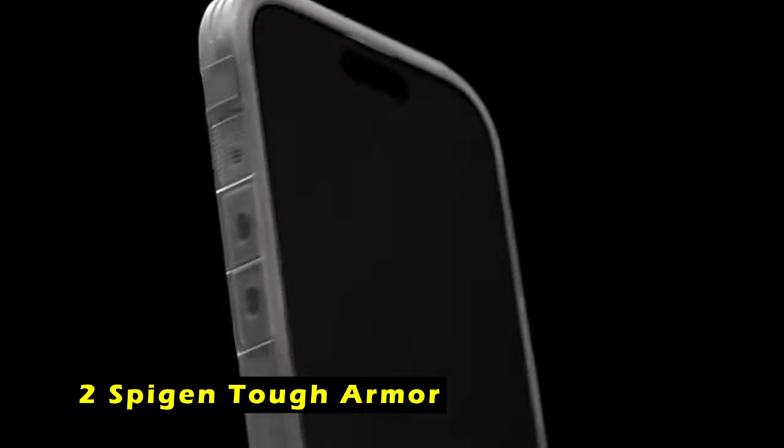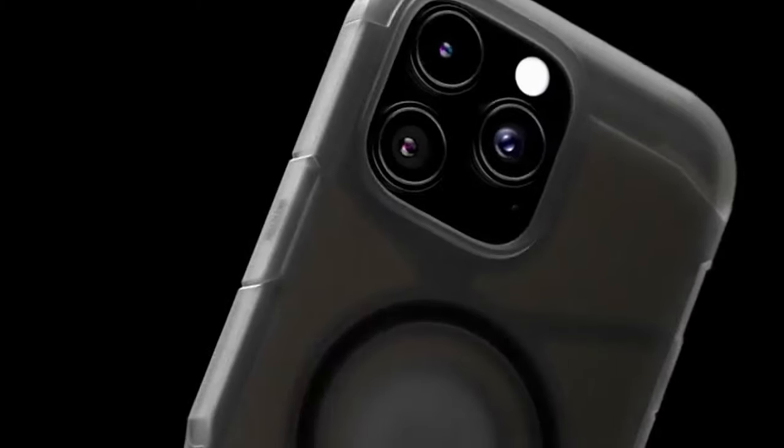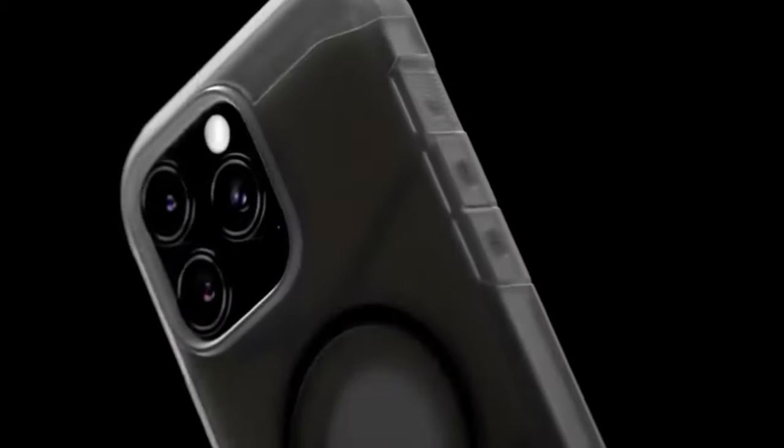At number 2 is Spigen Tough Armor. The Spigen Tough Armor case is a rugged and reliable option, constructed from premium materials including PC, TPU, and XRD Impact Foam, offering exceptional durability and military-grade protection. The AI-enhanced placement of XRD Foam ensures maximum impact resistance, while raised edges safeguard the screen and camera from scratches.